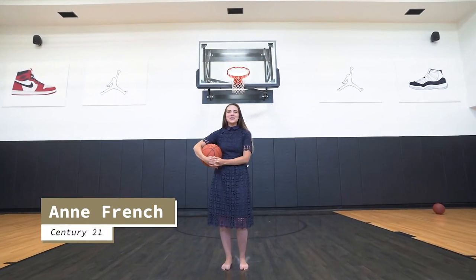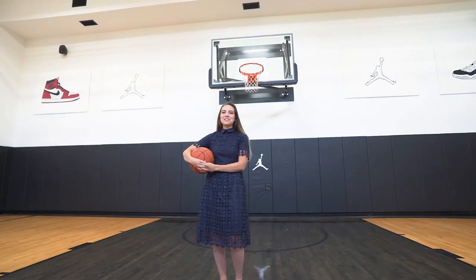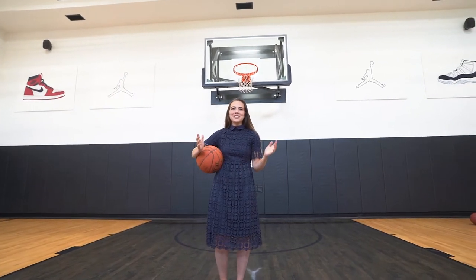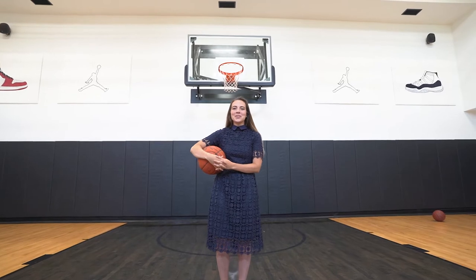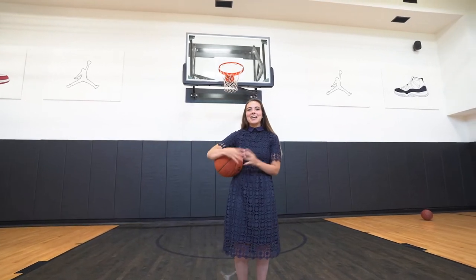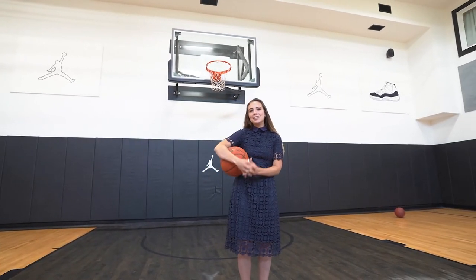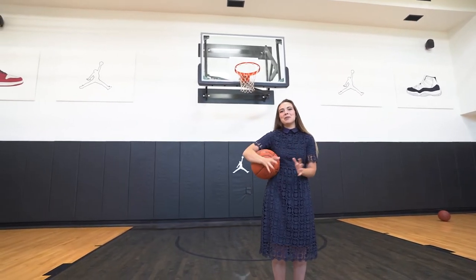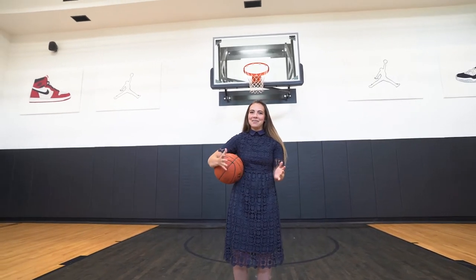Hey guys, this is Anne French with Century 21. I am here today at 5503 43 Street South. This is my new listing on the outskirts of the city of Lethbridge. It is a $3.2 million home, including this indoor, beautiful, newly built basketball court. I am super excited to show you this home today — it's a slam dunk.